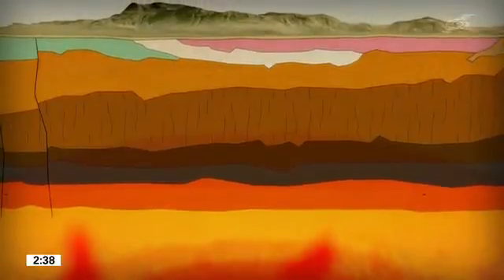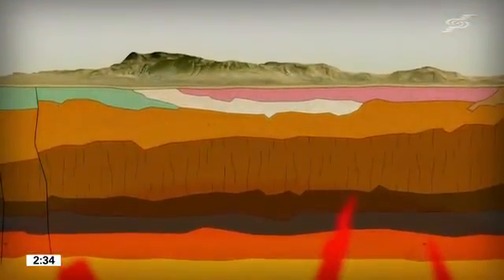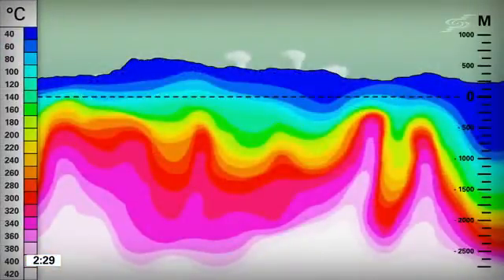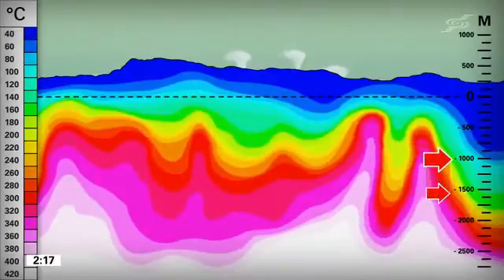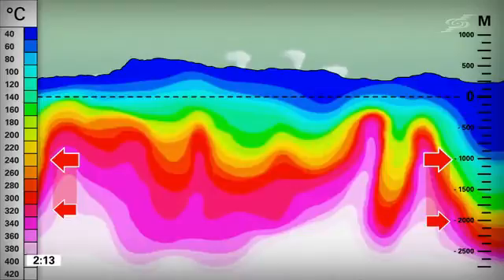From time to time, magma may flow up into these chambers from further down below, or squeeze into the crust around them. Temperature surveys show that the bedrock temperature increases with depth. The bedrock is hottest close to, or within, old and recent magma intrusions into the crust. At a depth of 1 to 2 kilometres, the temperature measures 240 to 320 degrees Celsius.